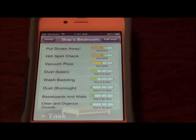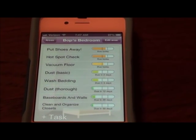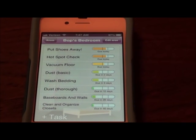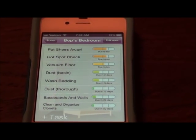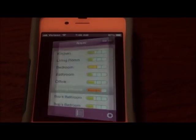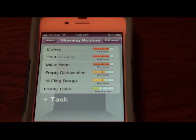For my daughter's bedroom, I have 'put shoes away' which is due today, hotspot check, and vacuum floor. I might do a quick little hand dust with the Swiffer duster. I don't need to wash bedding, but I do need to make her bed - I have that on my morning routine list. I always check the morning routine and whatever room I'm in. So we will go ahead and do a little look.